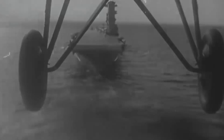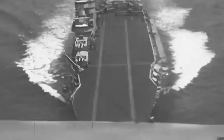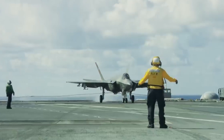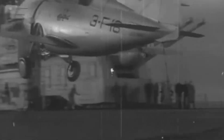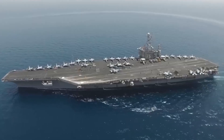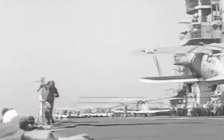However, early aircraft carriers had a flat-top design, meaning planes landed directly in front of parked aircraft with very little room for error. To mitigate the risks, emergency flight deck barriers were installed at the end of the landing area. These barriers, about 3 feet tall, were lowered after each successful landing so the aircraft could be moved to the parking area.